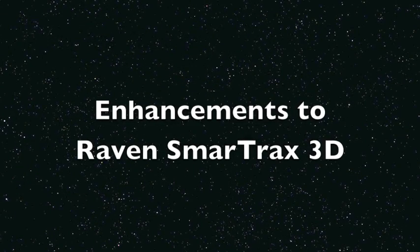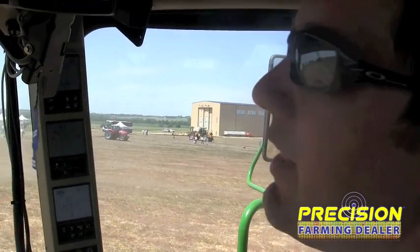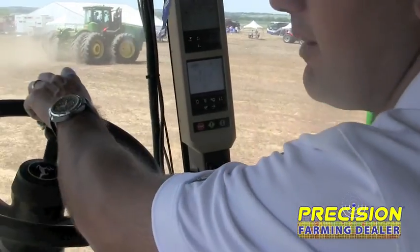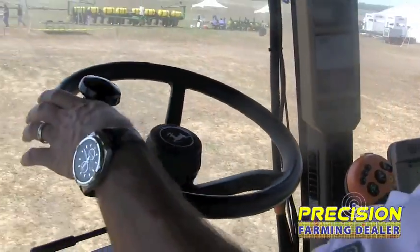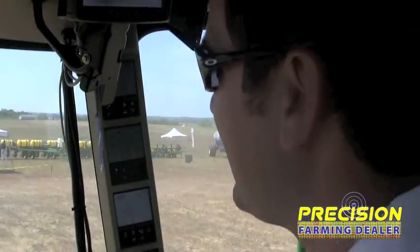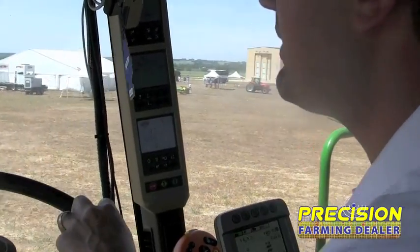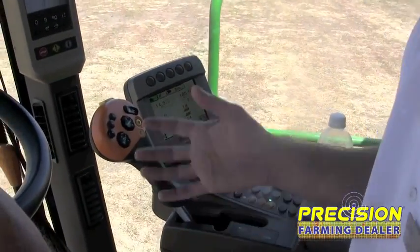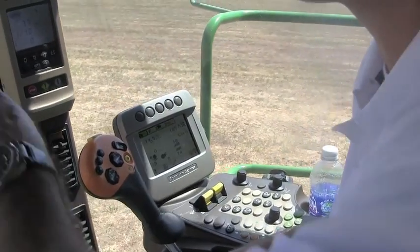We had 3D, which is our terrain compensation — that's our name for it. What we've done over the last year is really enhanced our 3D algorithm to handle extreme terrain: terraces, undulations, draws, melon holes if you're from Australia. We've got a lot of international folks here, so I like to make sure they know exactly what we're talking about. Major enhancements improving the efficiency between the GPS and what the machine's doing, and we're seeing a huge performance improvement as a result.